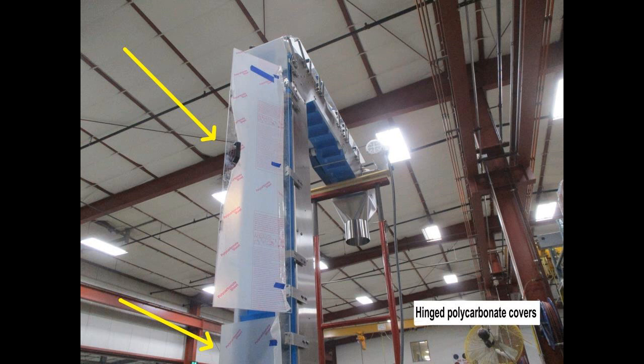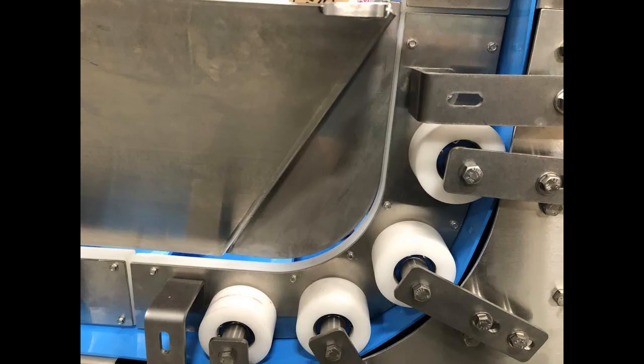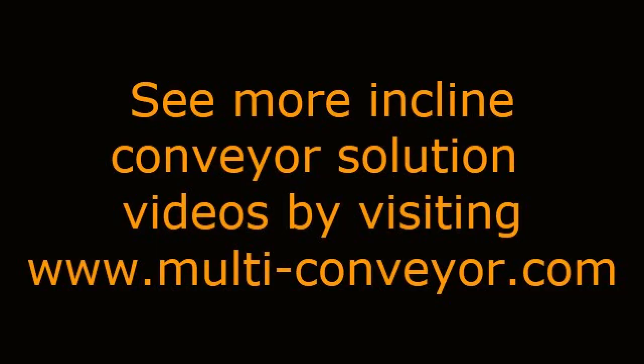Hinged polycarbonate covers with magnetic latches keep the berries from falling out of the flight pockets when overloaded. Belt hold-down rollers make smooth transitions from horizontal to vertical, with simplistic one-bolt removal for both maintenance and sanitation.